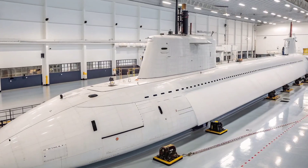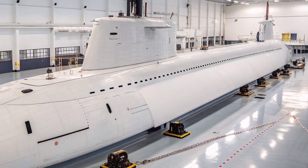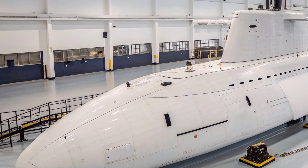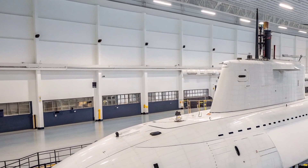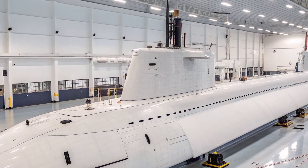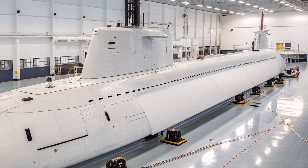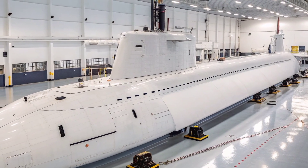One of the most notable innovations of USS Texas is the replacement of the traditional periscope with a photonic mast system. This system eliminates the need for a physical hull penetration and instead uses high-resolution imaging sensors to capture real-time visuals above the surface. The digital images are displayed on monitors within the control room, allowing the crew to analyze the environment with improved clarity and flexibility, giving operators more space and better layout options for equipment, and integrating seamlessly with advanced combat control systems.